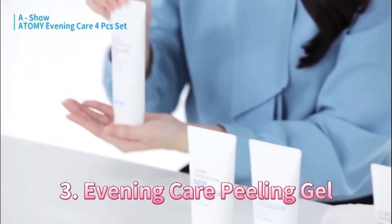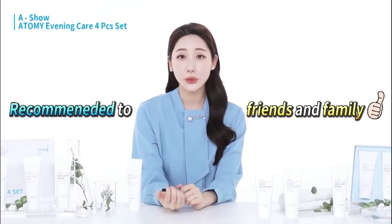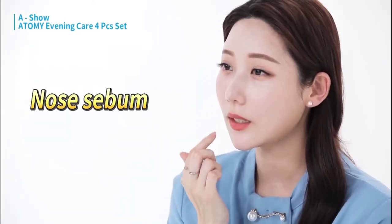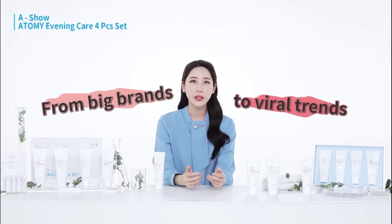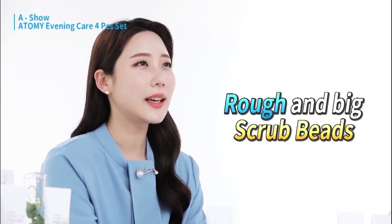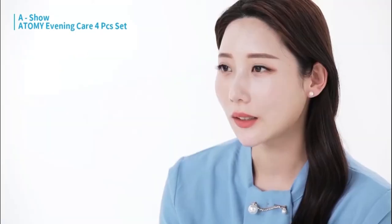The third item is the peeling gel. This is a product that I personally use and that I highly recommend to my friends and family. Since I work in broadcasting, I'm always worried about having sebum on my nose or whiteheads on my chin. I've tried so many different scrubbing products — from luxury ones to the most famous and popular products. However, the ones famous for removing sebum well had scrub beads that scratched and irritated my skin, giving me skin problems so I couldn't use them consistently.